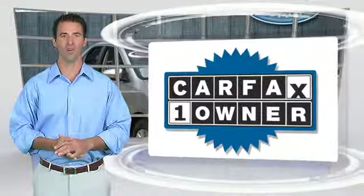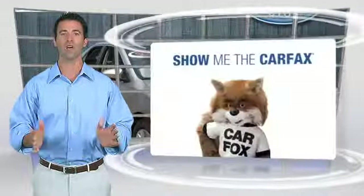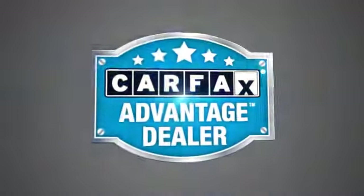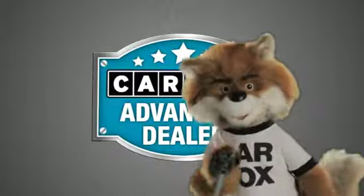This is a one-owner vehicle with the Carfax Vehicle History Report. Be sure to find a complimentary copy of this report online or contact the dealership. This vehicle qualifies for the Carfax Buyback Guarantee. Just say, show me the Carfax at Lakeside Toyota, a Carfax Advantage dealer.